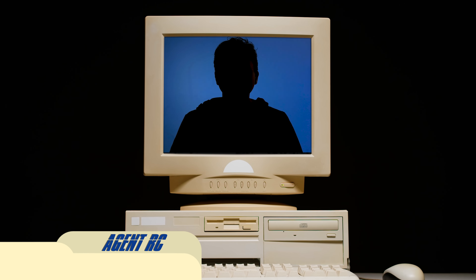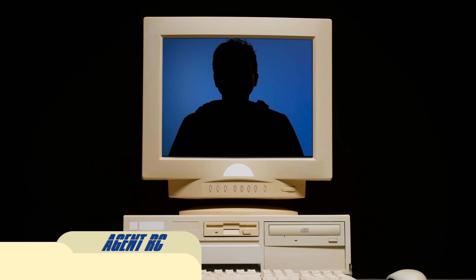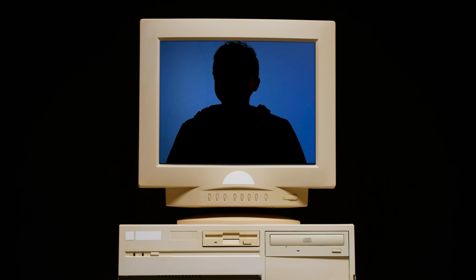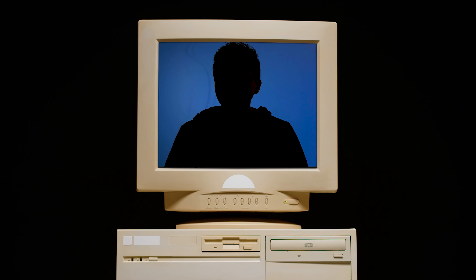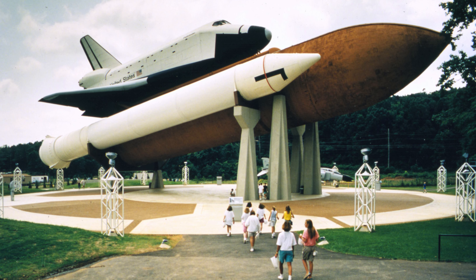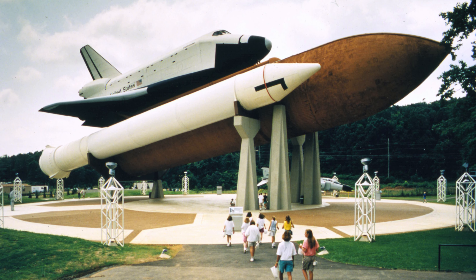Agent RC reporting in. I've received a new mission to explore the US Space and Rocket Center's archives. This mission will take me outside the rocket center itself to discover what has happened to the Space Shuttle Pathfinder. It was sat atop the shuttle stack outside the museum, but has since gone missing.